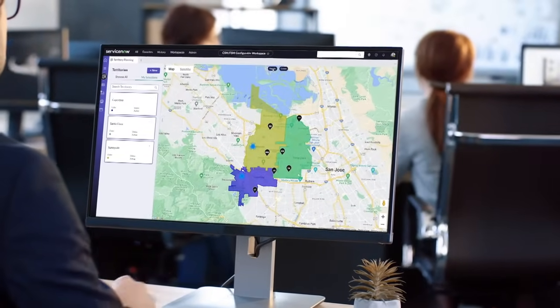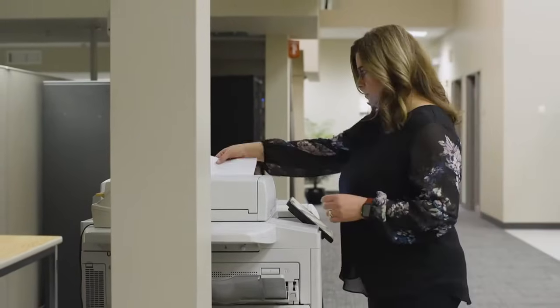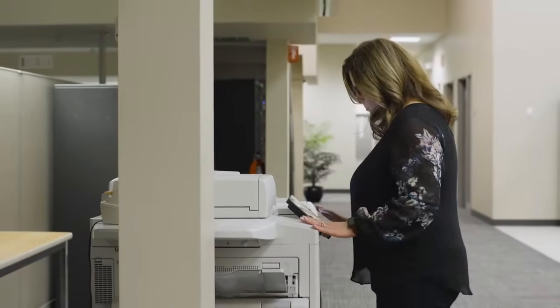In our field service management area, we have about 50 minutes of improvement in productive time in front of customers, and certainly FSM has played a big role in that. We've also gained about seven minutes of travel time savings.